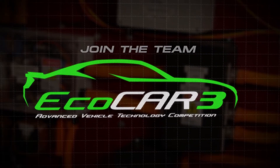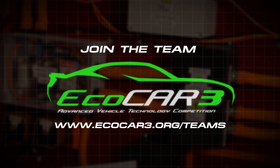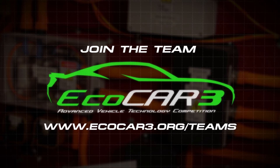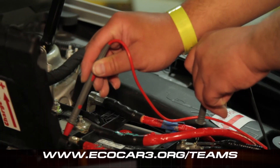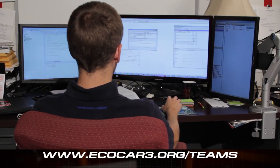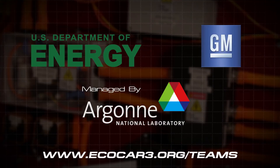Right now, electrical and computer engineering students are needed for various roles. Go to www.ecocar3.org/teams to find your university's ECOCAR team and get involved. Your experience in ECOCAR 3 will lay the foundation for your current and future success in your career.